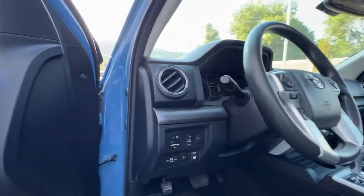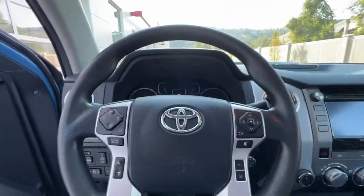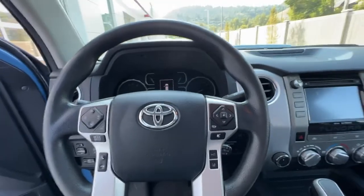One thing I love about this Tundra is that window slider — the entire rear window slides right down and gives you a ton of fresh air.